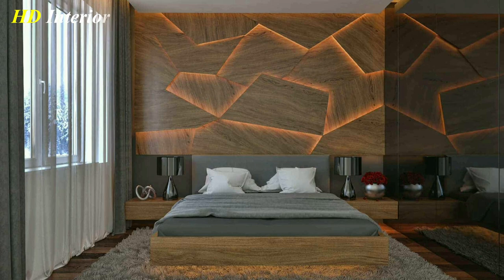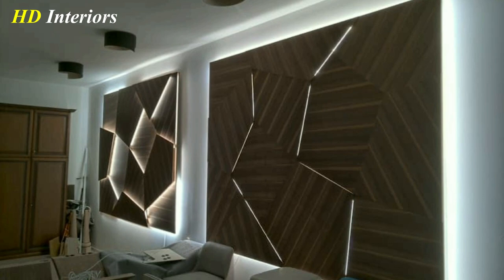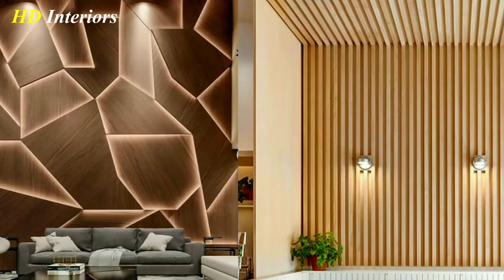Another option is wooden wall art. This can be anything from abstract sculptures to more traditional paintings or prints. Wooden wall art adds a unique touch to your space and can be a great conversation starter.